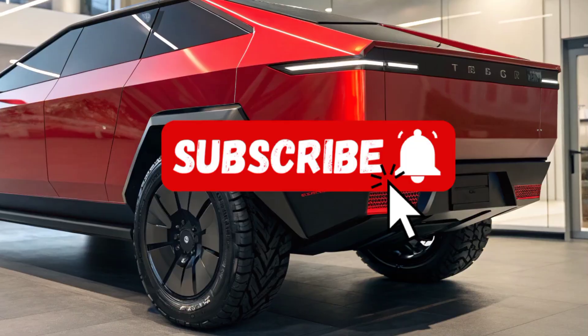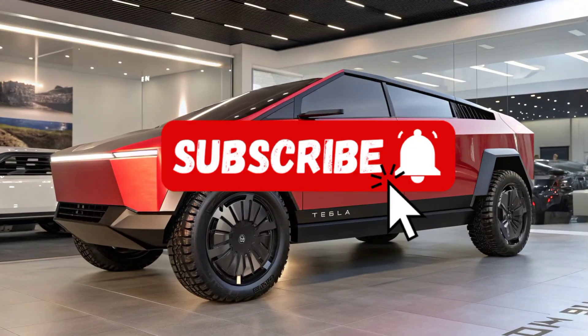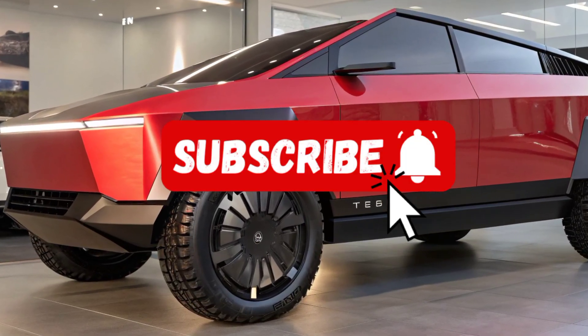The 2026 Tesla Cybertruck isn't just a truck — it's a glimpse into the future of mobility. Subscribe now to Auto Explorer for more updates on the latest cars and trucks.